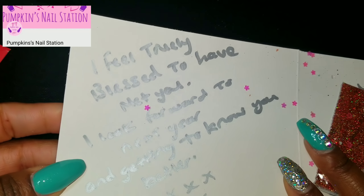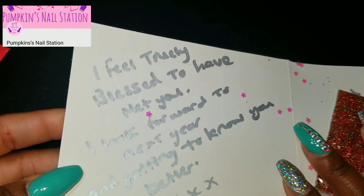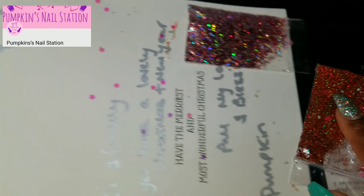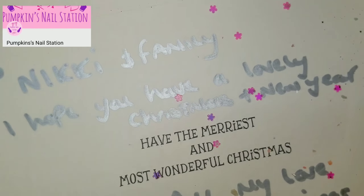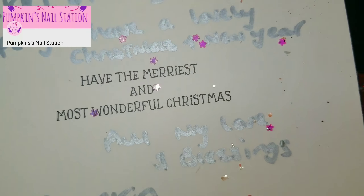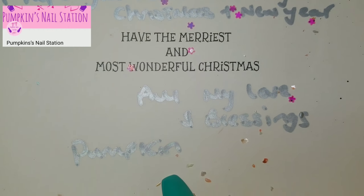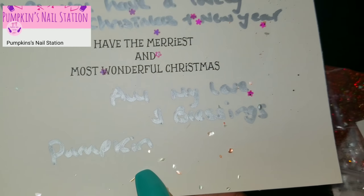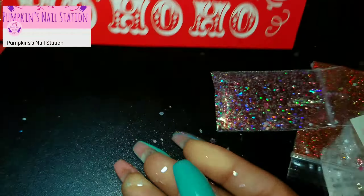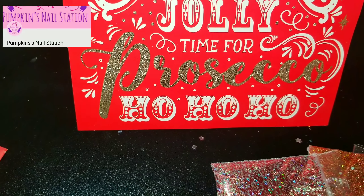Let's see what it says: 'I feel truly blessed to have met you. I look forward to next year and getting to know you better.' Oh, so sweet — thank you, doll! 'Nikki and family, I hope you have a lovely Christmas and New Year. Have the merriest and most wonderful Christmas.' So sweet, Pumpkin, thank you so much!